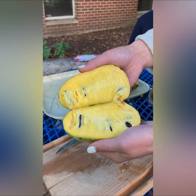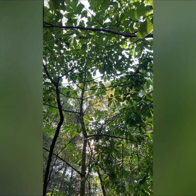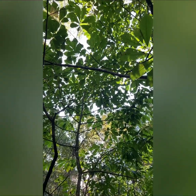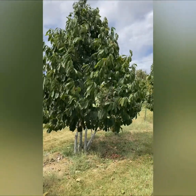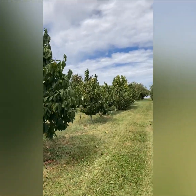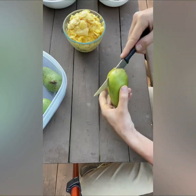This is a pawpaw, North America's largest native fruit. These trees can be found growing wild in forests throughout the eastern, southern, and midwestern United States. Since they're native to North America, pawpaws are well adapted for life in our climate. And when they're grown in an orchard setting, they become a high-value, low-input, sustainable crop perfect for small farmers.